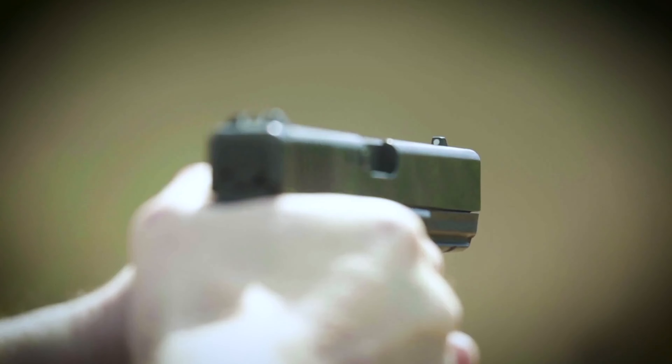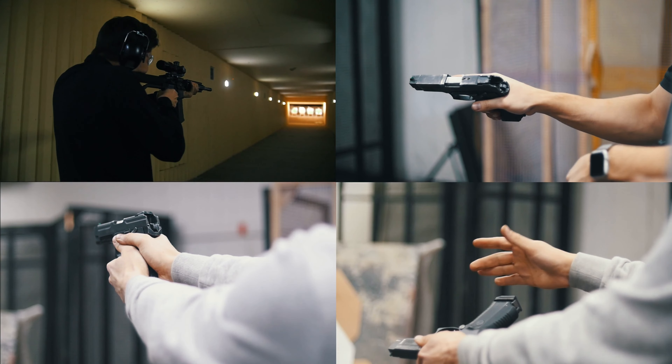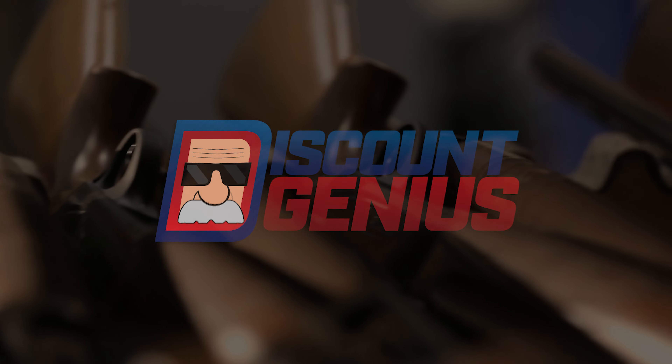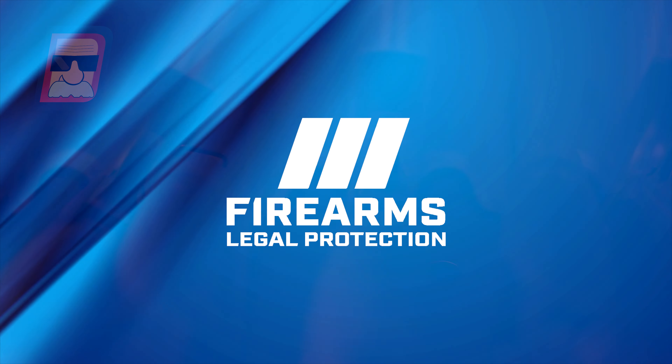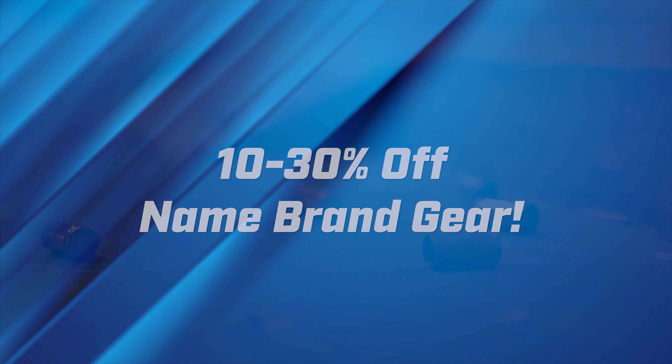If you own a firearm, you'd probably like great savings on firearm and defense accessories, wouldn't you? Well, good news. Now there's Discount Genius. Discount Genius is the members-only discount portal of Firearms Legal Protection, offering you dozens of discounts of up to 30% off from leading manufacturers and retailers.